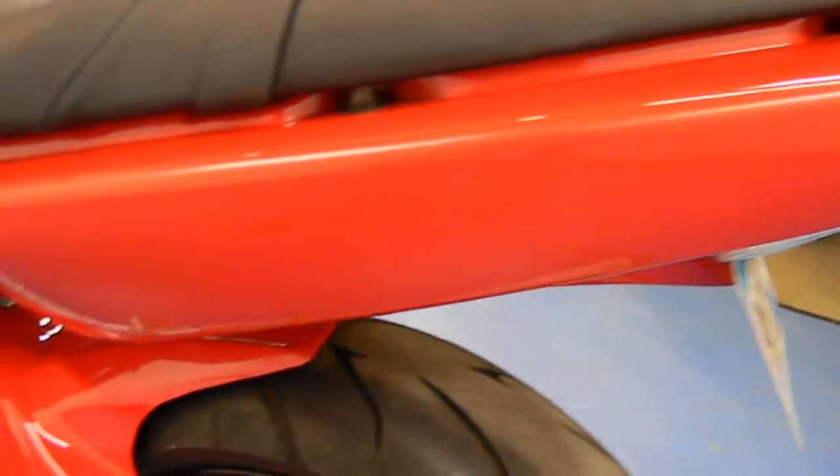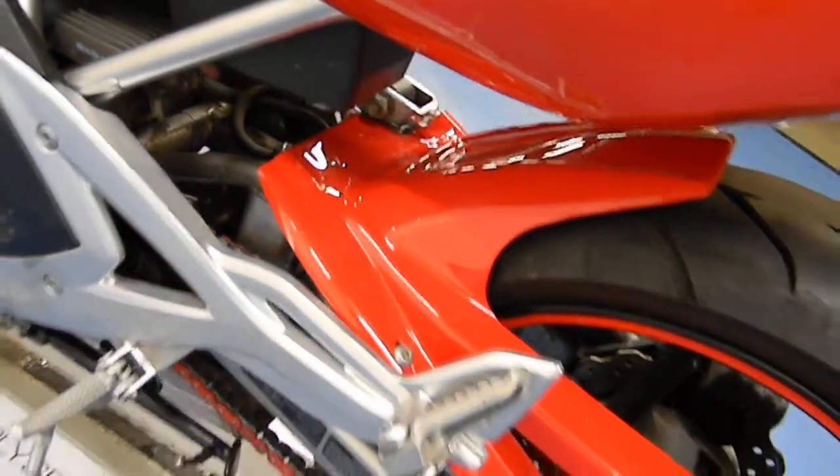Take a look at the left fairing — again, that is clean. It's got the painted rear tire hugger. You've got a red Vortex sprocket and the red chain as well.